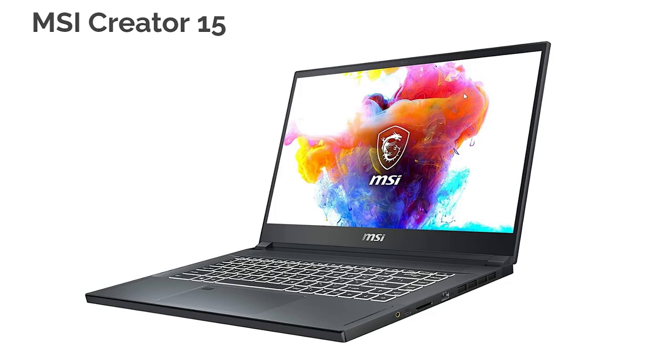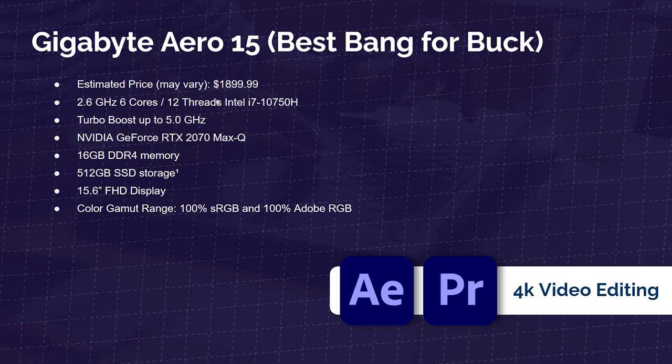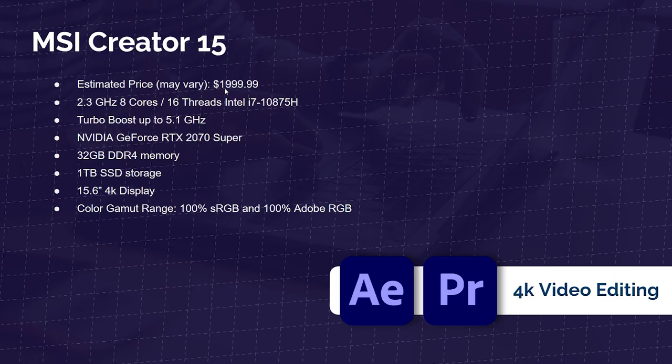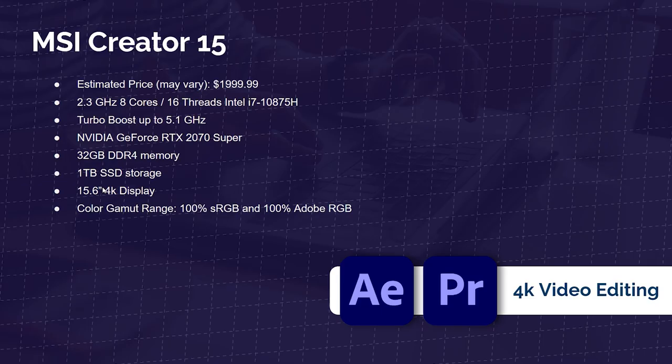Next up is the MSI Creator 15. It's also 100% sRGB and 100% Adobe RGB, but has even more power than the Gigabyte Aero 15 at a slightly higher price. It comes with the i7-10875H — 8 cores and 16 threads — versus the Gigabyte Aero's 6 cores and 12 threads. It's a 4K display versus the Gigabyte Aero's Full HD display. For about an extra ~$100, you get higher performance — check the description links for live pricing.